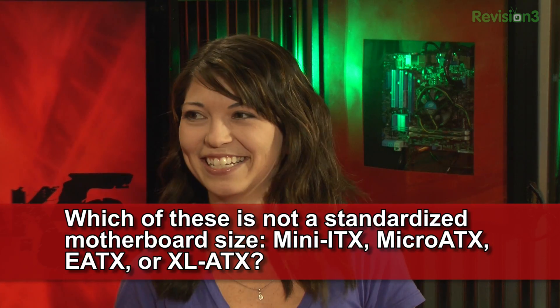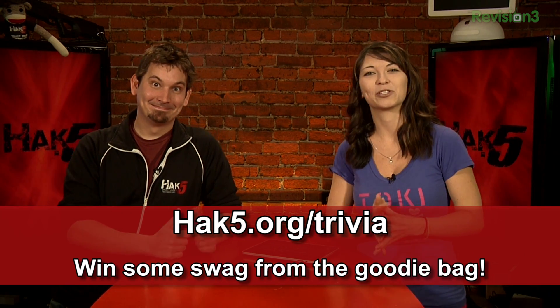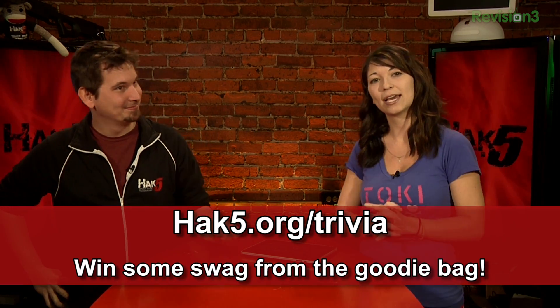For those extra large ATXs! Head over to hak5.org/trivia for a chance to win some swag. This week I'm going to give away one of those 3M BlackBerry privacy screens that we got at RSA. If you have a BlackBerry — I think it's the 6900 or something like that — and if you don't know what I'm talking about, go to my Google Plus and check out that awesome photo.